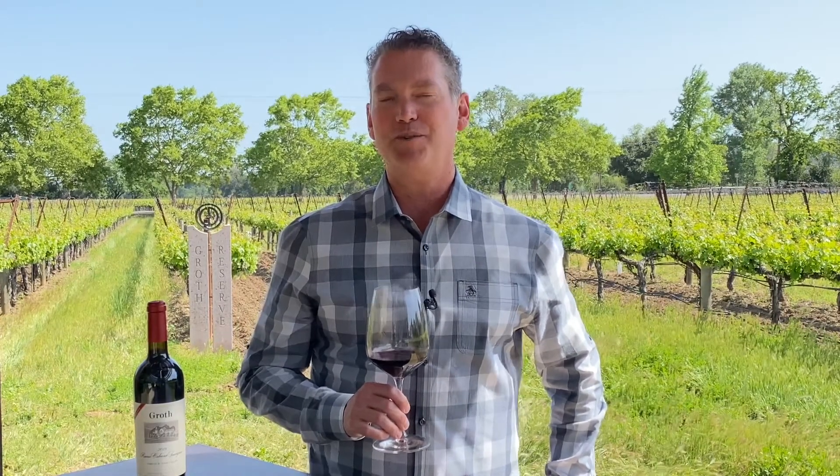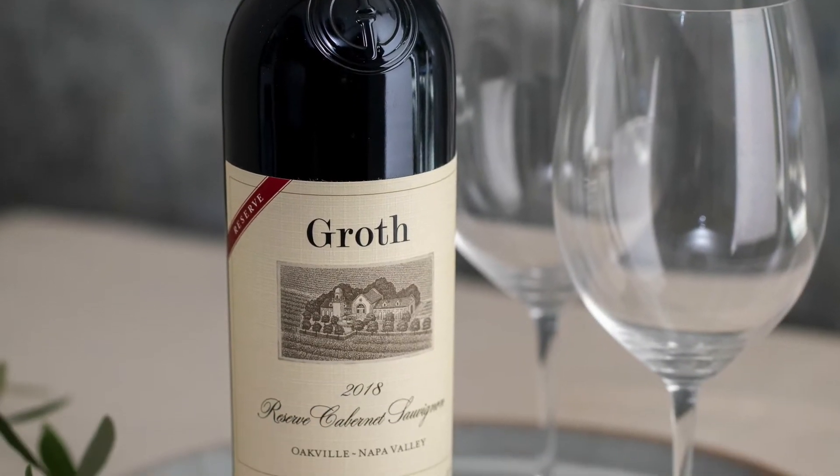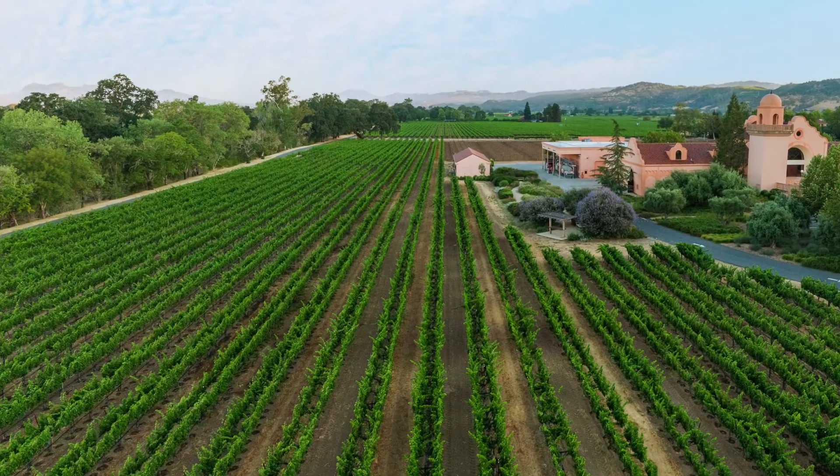Hi, I'm Ted Henry, the director of wine growing here at Groth Vineyards and Winery in Oakville. Today I'm talking about our reserve Cabernet Sauvignon. It's really the finest Cabernet we make. It all actually comes from the block that I'm in right now — this is our reserve block just to the west of the winery here in Oakville.